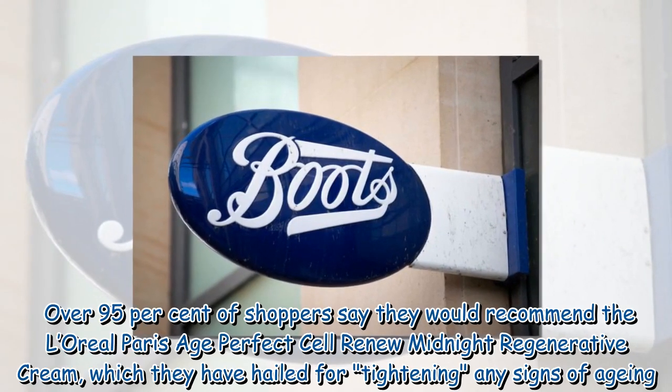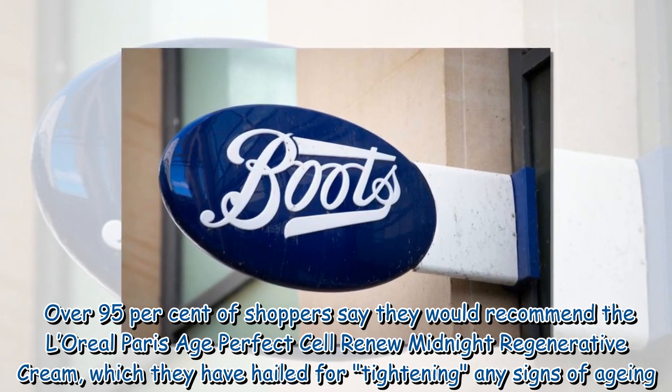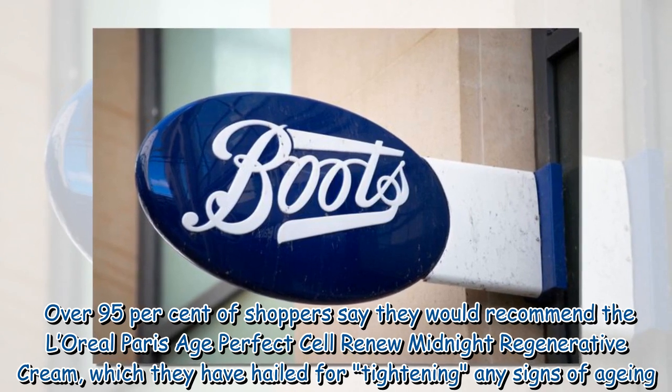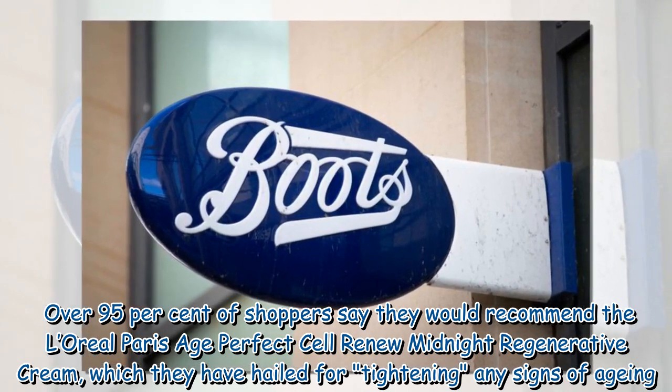Over 95% of shoppers say they would recommend the L'Oreal Paris Age Perfect Cell Renew Midnight Regenerative Cream, which they have hailed for tightening any signs of aging.